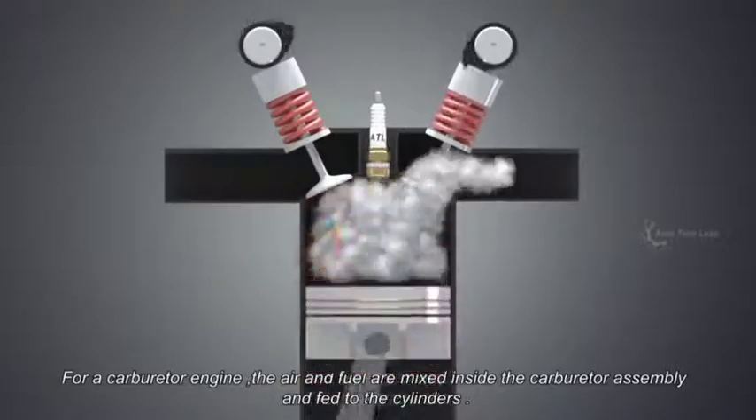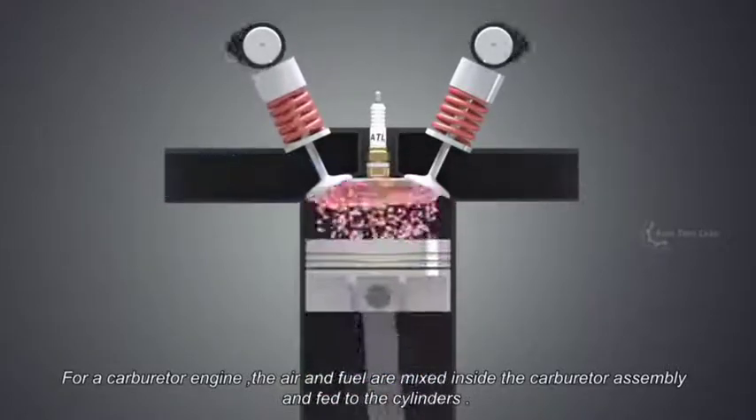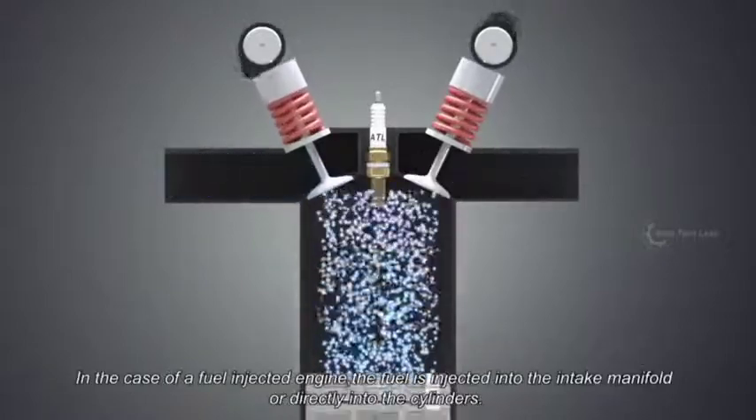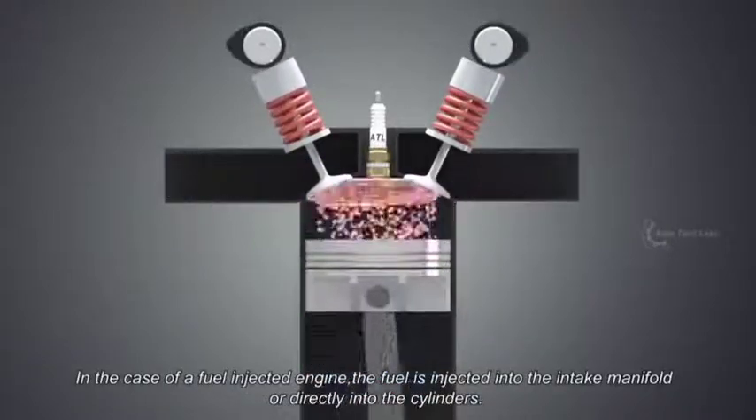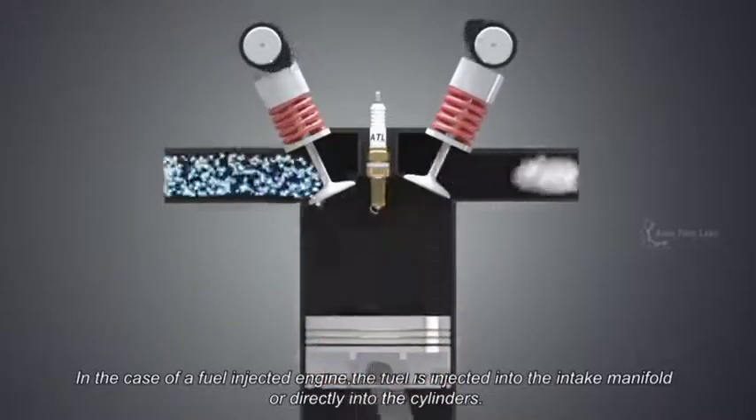For a carburetor engine, the air and fuel are mixed inside the carburetor assembly and fed to the cylinders. In the case of a fuel-injected engine, the fuel is injected into the intake manifold or directly into the cylinders.